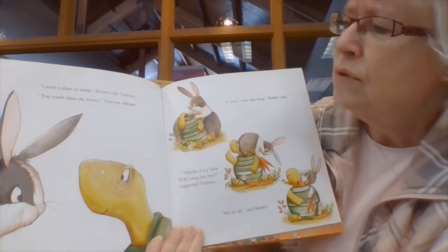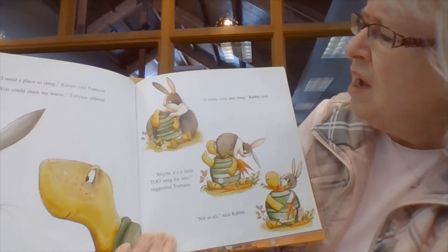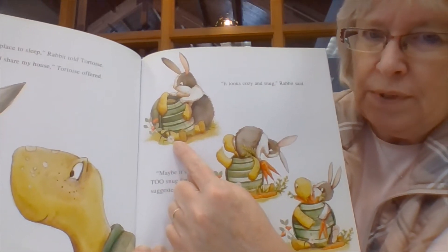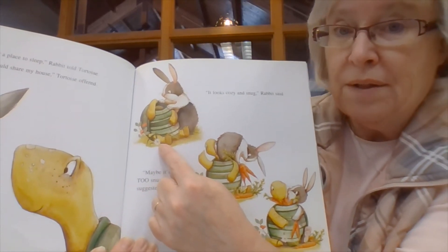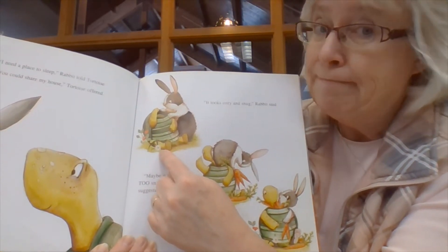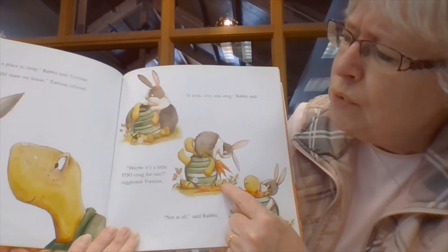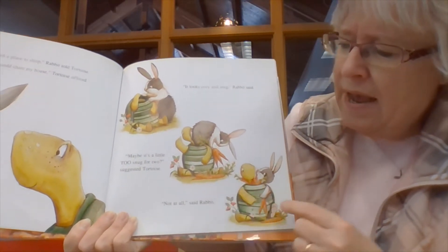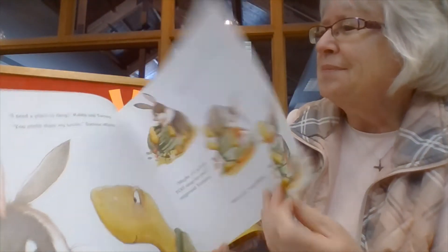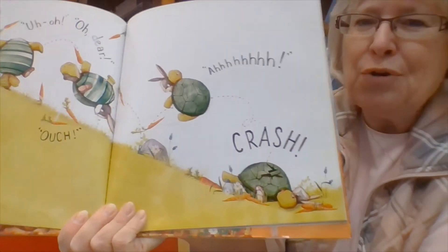I need a place to sleep, rabbit told tortoise. You could share my house, tortoise offered. It looks cozy and snug, rabbit said. Can you see what house tortoise is offering to share? It's his shell. The shell fits tortoise, but do you think it's going to fit tortoise and rabbit? Maybe it's a little too snug for two, suggested tortoise. Not at all, said rabbit. Uh-oh. Oh, dear. Ouch. Crash.